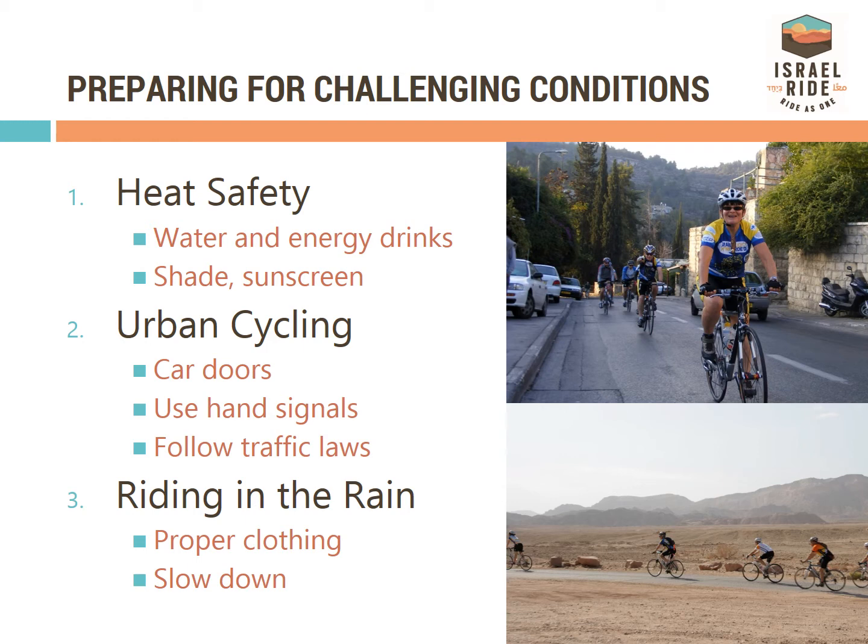There will be minimal urban cycling, but enough to be ready for. Practice cycling on your local streets at home to become familiar with biking near cars, noting traffic laws, and staying visible.